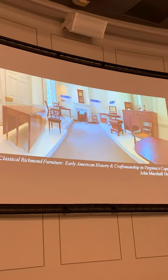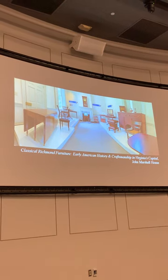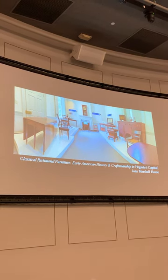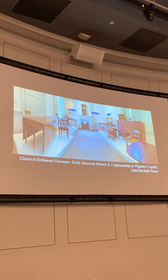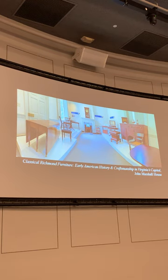These two tables exhibit classic Richmond features like double-drum turnings. Another piece I'll highlight is this sarcophagus form, which very much looks like a small ancient Roman sarcophagus - you'll also notice it has paw feet. This is the same sideboard seen before; it has the urns and the feet. All of these objects exhibit neoclassical motifs that you see in antiquity up until this period.